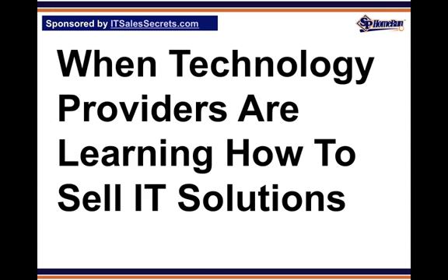When technology providers are learning how to sell IT solutions, their first inclination is often to turn to established channel partner programs in the hopes of finding an effective canned sales pitch. When you take this kind of shortcut, you run the huge risk of your marketing looking just like every other solution provider in town — a surefire way to degrade your business into that of a commodity broker.